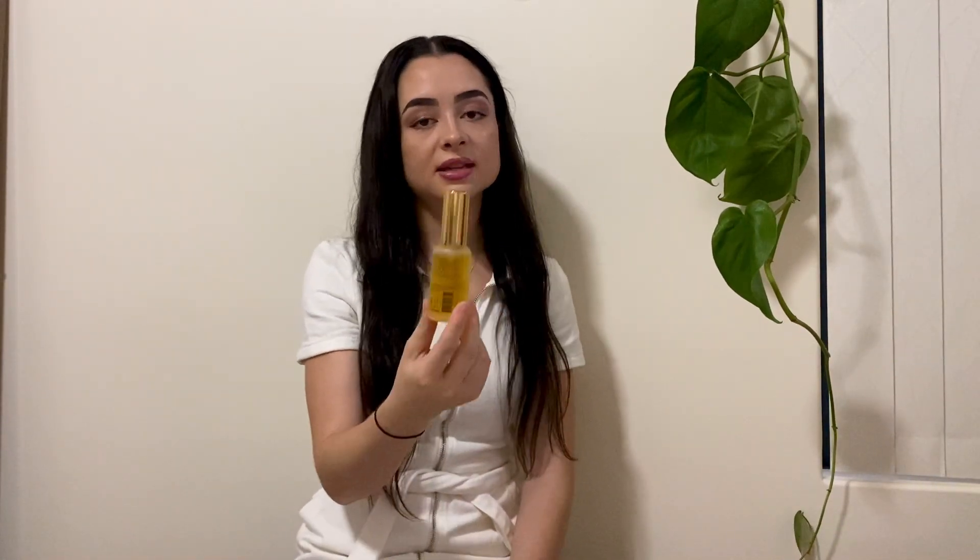All the directions are on the back along with all the ingredients if that's something you're concerned about. The whole bundle itself is so quick and convenient to use — you can use things differently or however you want. They call it the 10-minute bundle because it literally takes 10 minutes. It's not anything over the top but it will give your hair what it needs.